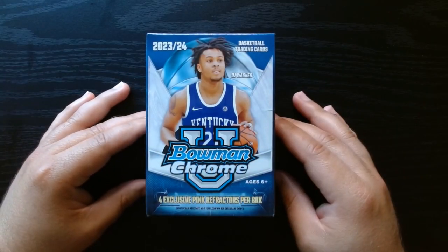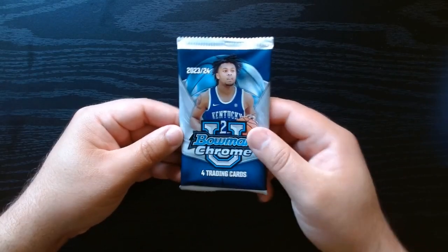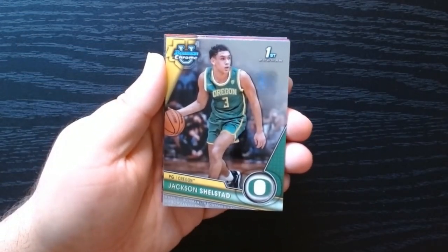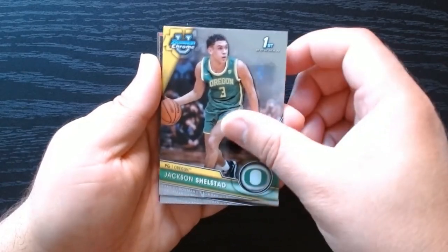2023 Bowman U Chrome — let's see what we can get out of this first pack. For the first time I think I will be hunting for the ladies.